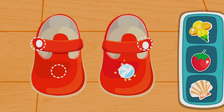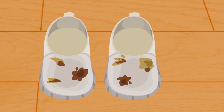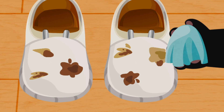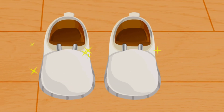Decorate the shoes. The shoes are very dirty. Let's clean them. Put the shoe keeper into the shoes first. Amazing! The shoes are very white.